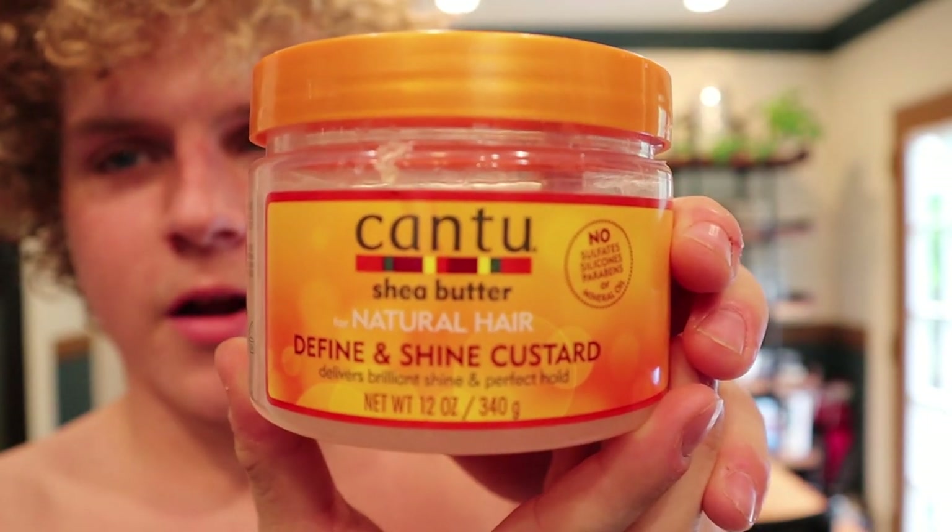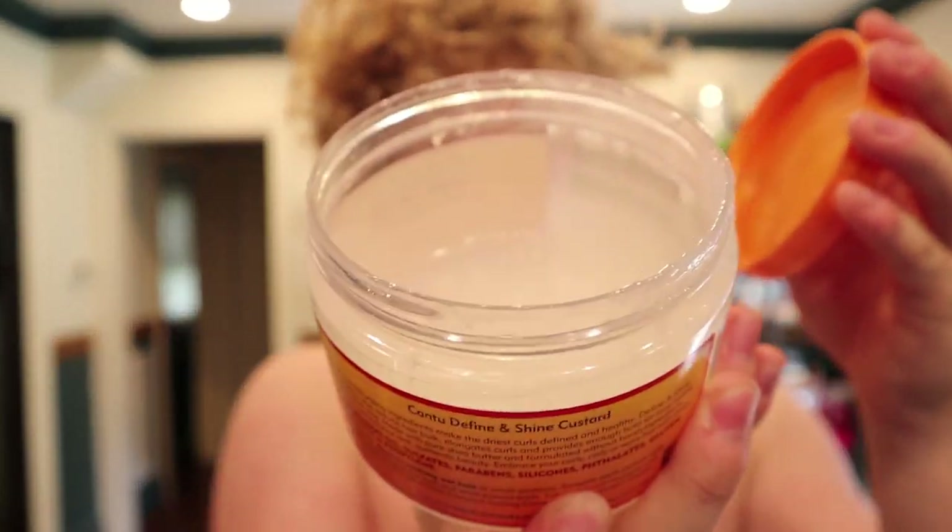The second thing I use is Cantu Natural Hair Define & Shine Custard. It's a more gelatinous type of product. After the white cream is in — and keep in mind my hair is completely soaking wet because this is still while I'm in the shower — I put in that custard all over again. I just mess it all around. I don't towel dry my hair.